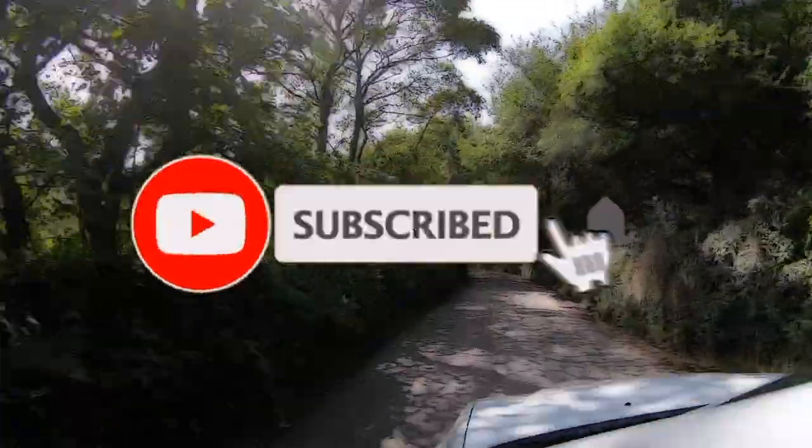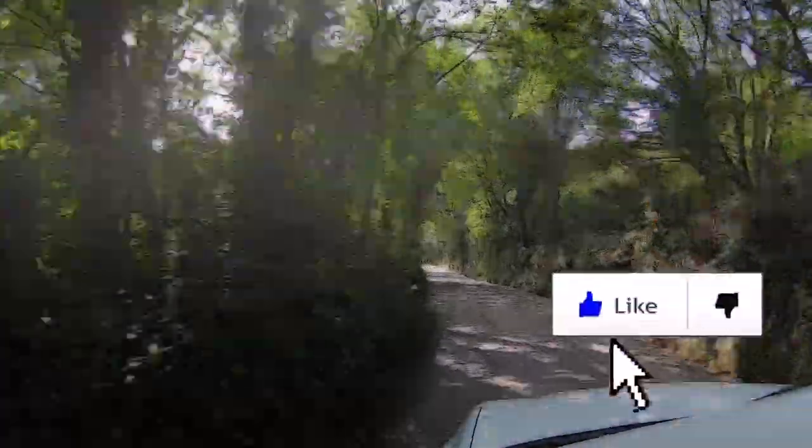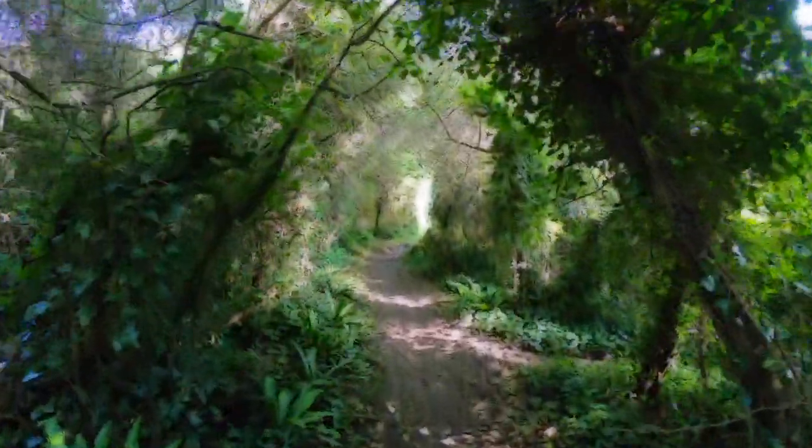If you haven't already, hit the subscribe button, bang the bell, and click the like button - I'd really appreciate it.